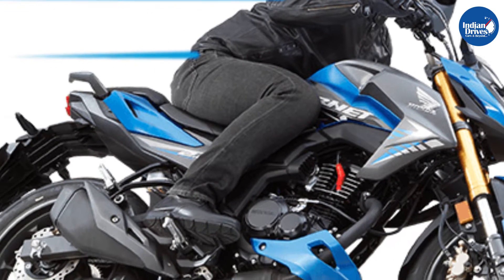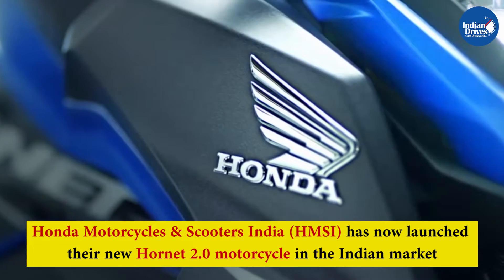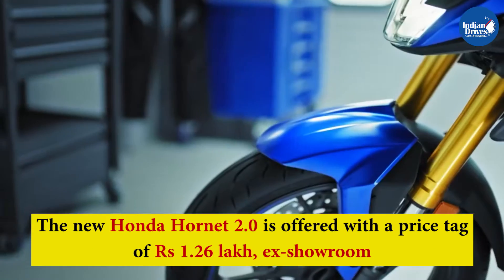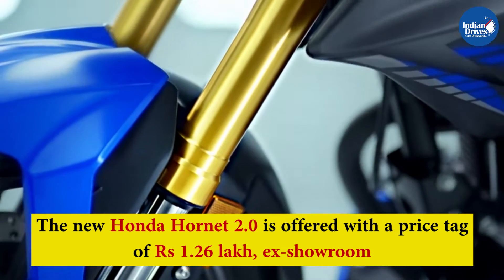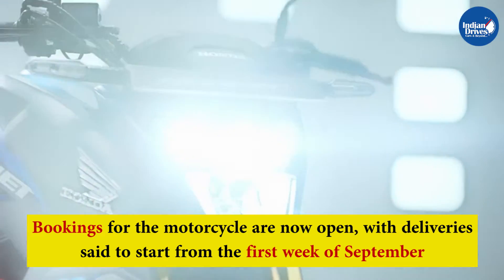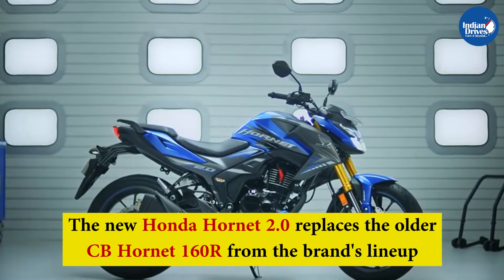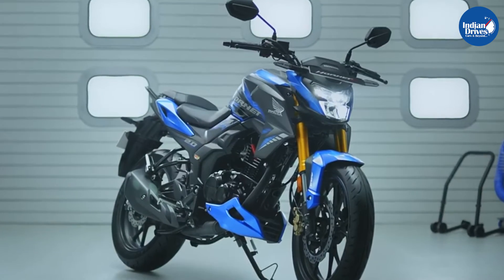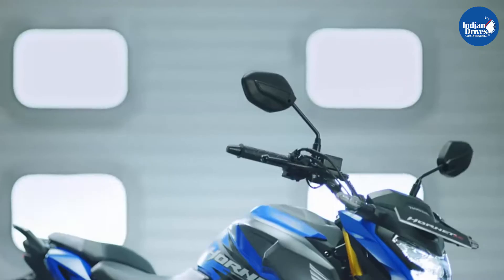Honda Hornet is one of the most popular bikes in the country. Honda Motorcycles and Scooters India has now launched their new Hornet 2.0 motorcycle in the Indian market, offered at a price tag of Rs 1.26 lakh ex-showroom. Bookings for the motorcycle are now open with deliveries set to start from the first week of September. The new Honda Hornet 2.0 replaces the older CB Hornet 160R and marks Honda's entry into the 180-200cc motorcycle segment of the Indian market.